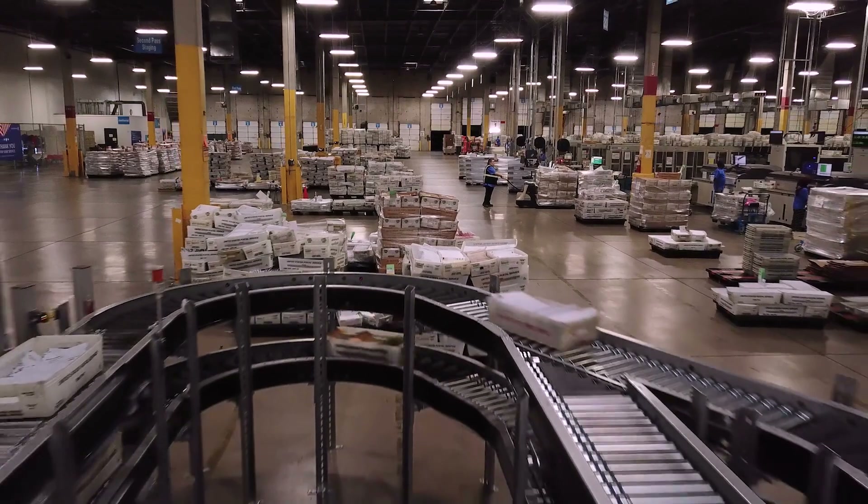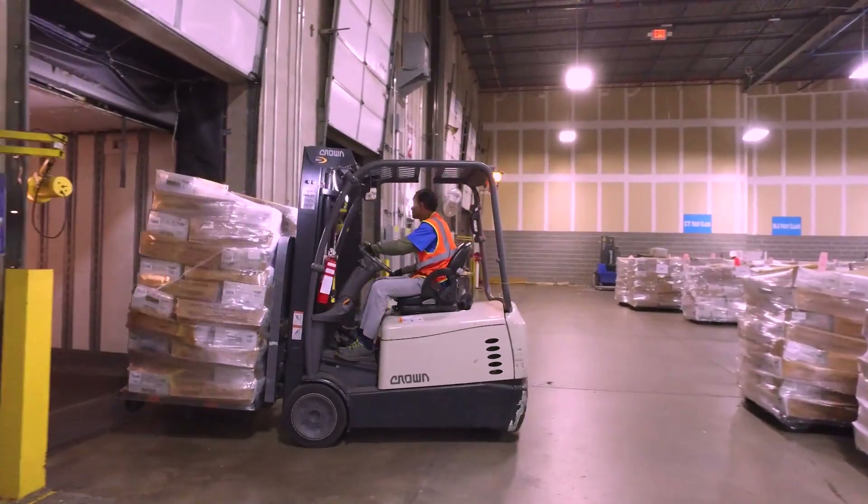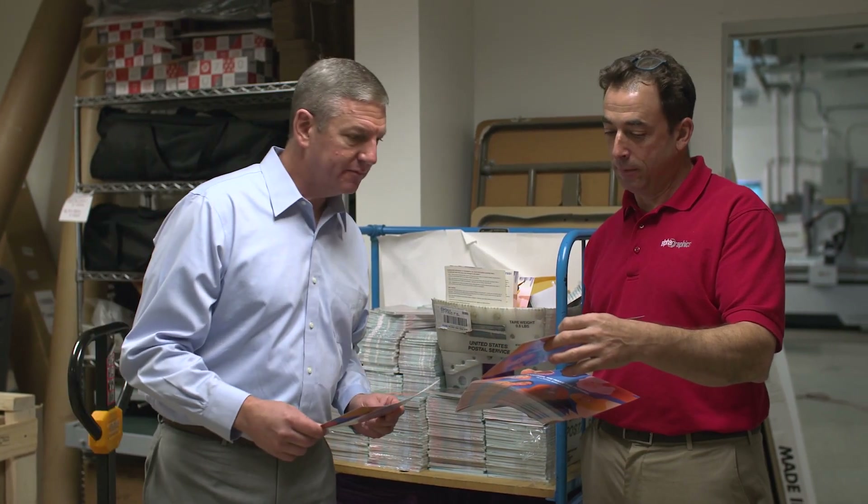We use Pitney Bowes services to help us get pieces in the mail across the country. They're able to help us plan effectively upfront, ahead of time, so that we can communicate reliable timetables to our clients.